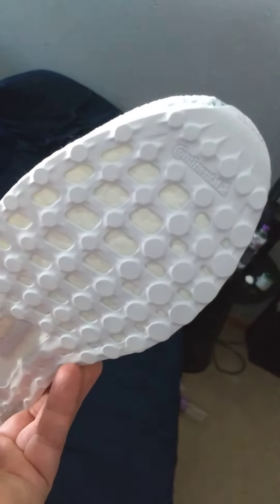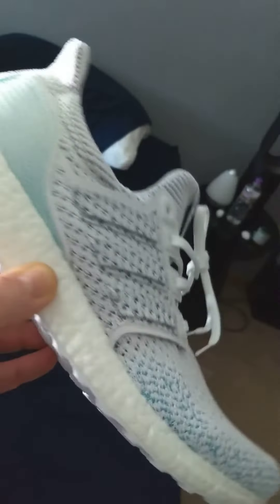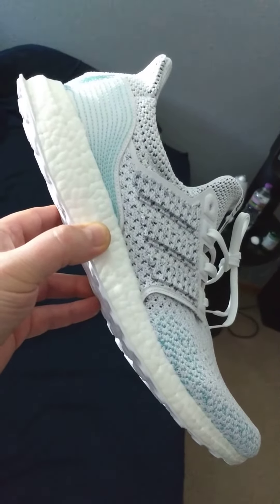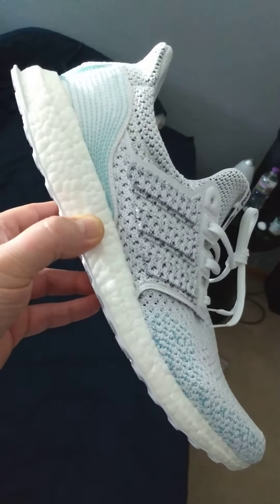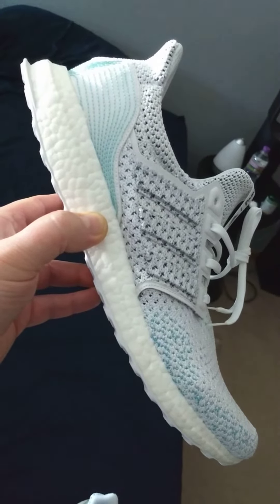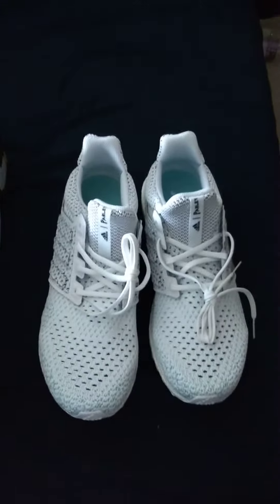These pretty much have a continental rubber sole on them. I'm wearing a pair of black on blacks that I got off eBay for like $90 — worn once, basically brand new. Otherwise they cost like $180 to $200 brand new. I got these Parleys without a box, brand new, never been worn, for $90 on eBay.